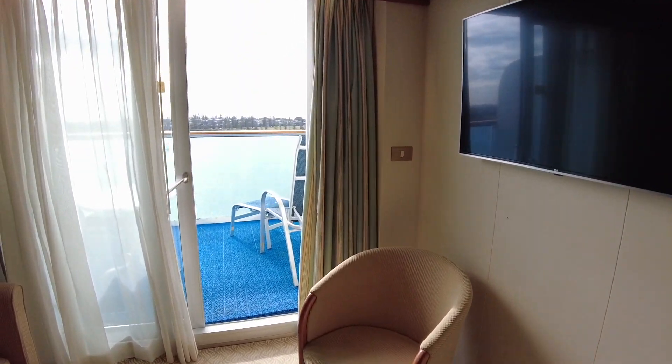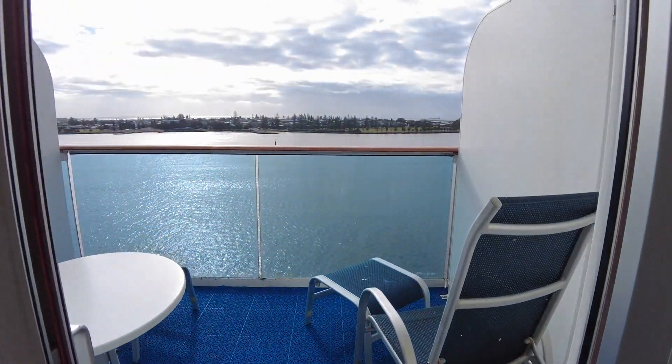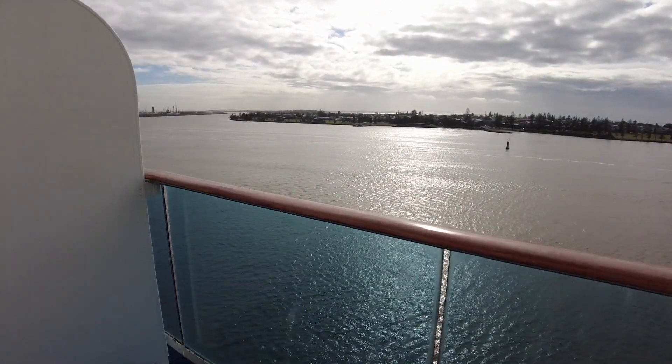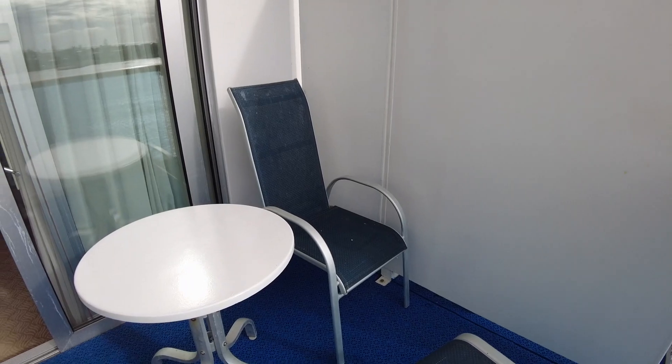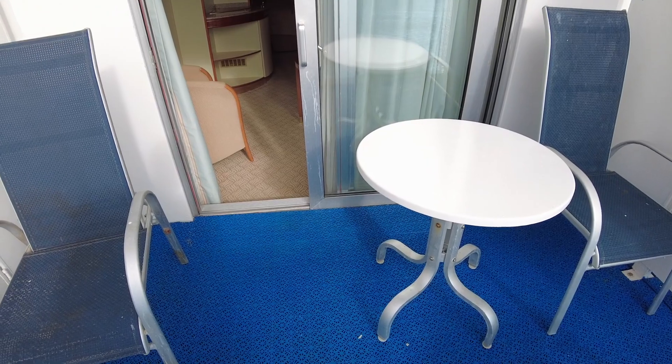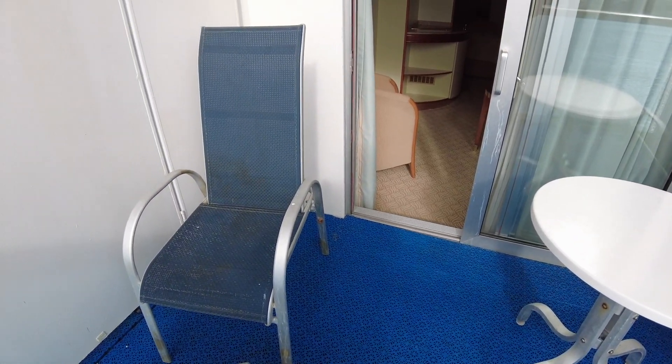We'll take a closer look at the living room in a moment, but for now we'll head out to the balcony. This particular cabin was located far forward on Baja Deck 11, which means that it was exposed to the elements without shelter. The balcony is spacious with a couple of lounge chairs with ottomans and a small table.